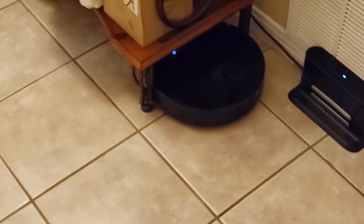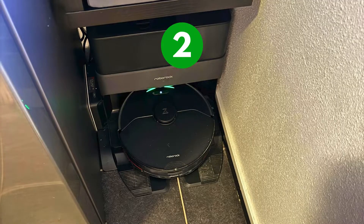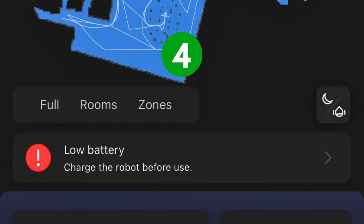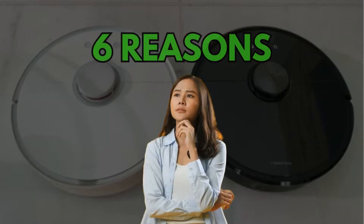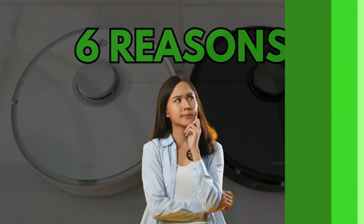If your Roborock can't find its dock, maybe its navigation is disrupted, the docking station is uneven, or its sensors are unclean. It can also be because of low battery. We're here with simple yet effective solutions to all six reasons why your Roborock can't find its dock.